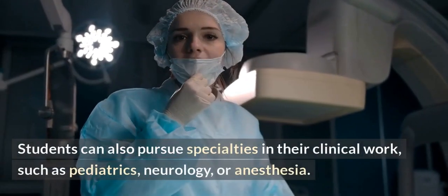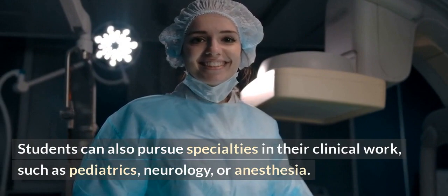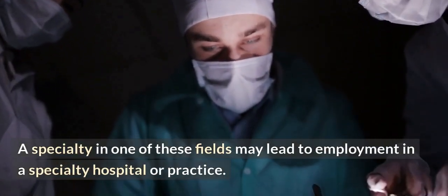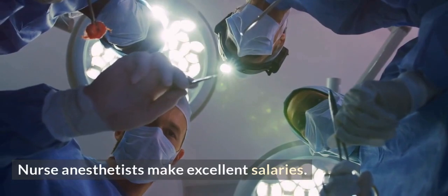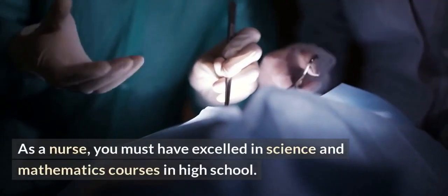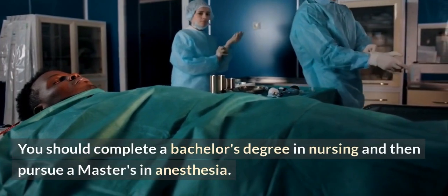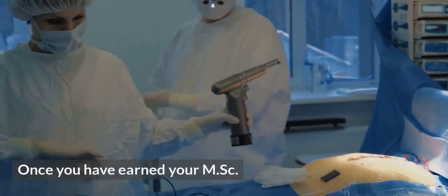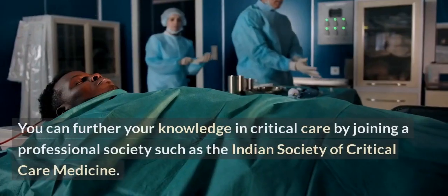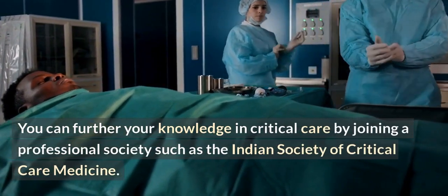Students can also pursue specialties in their clinical work, such as paediatrics, neurology, or anesthesia. A specialty in one of these fields may lead to employment in a specialty hospital or practice. Nurse anesthetists make excellent salaries. As a nurse, you must have excelled in science and mathematics in high school, complete a bachelor's degree in nursing, and then pursue a master's in anesthesia. Once you have earned your MSc, you will likely be a critical care practitioner. You can further your knowledge in critical care by joining a professional society such as the Indian Society of Critical Care Medicine.